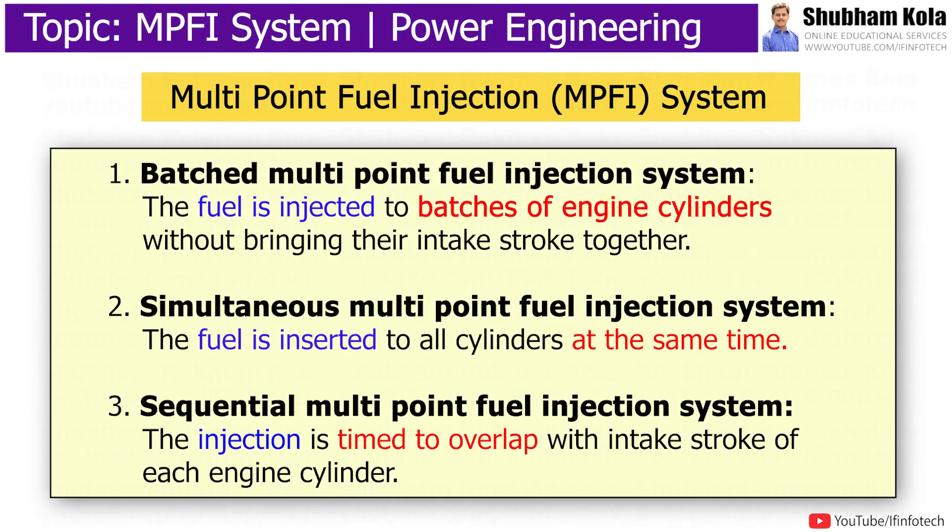There are three types of MPFI system: batch type, simultaneous type, and sequential type. In batch multipoint fuel injection system, the fuel is injected in batches without bringing their intake strokes together. In simultaneous multipoint fuel injection system, the fuel is inserted to all cylinders at the same time. While in sequential multipoint fuel injection system, the injection is timed to overlap with the intake stroke of each engine cylinder.